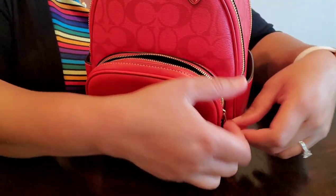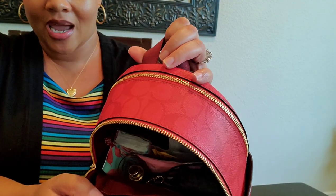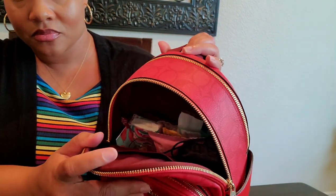In this front zip pocket I have quite a bit — this bag actually does hold a lot. First item I have are my shades, and I just have them in this little cloth pouch. I also have my Juicy Couture little coin pouch — I love that little heart zipper pull, that is so cute.